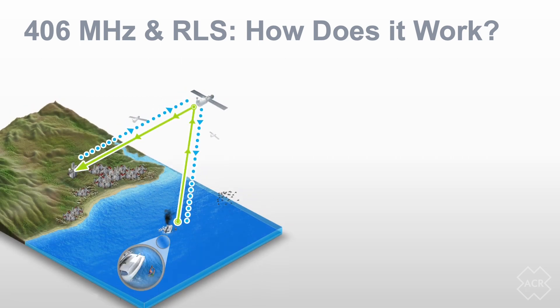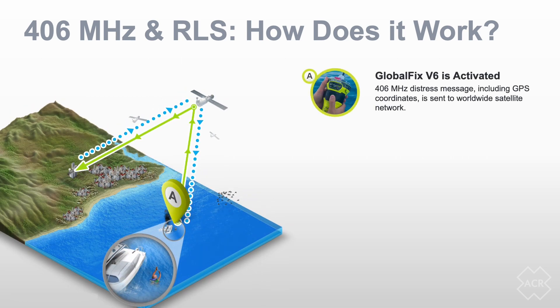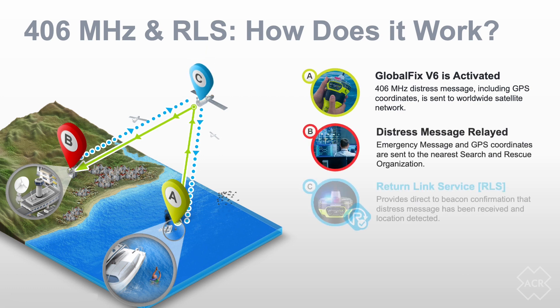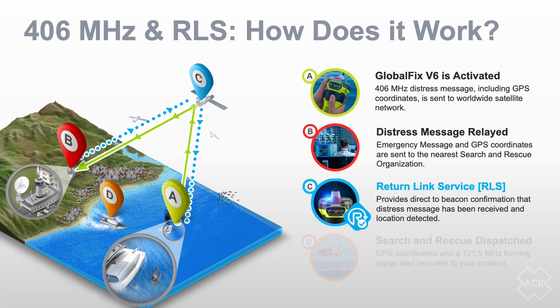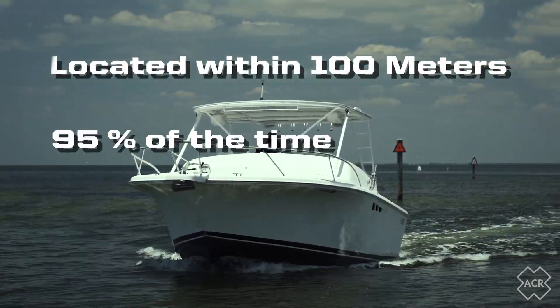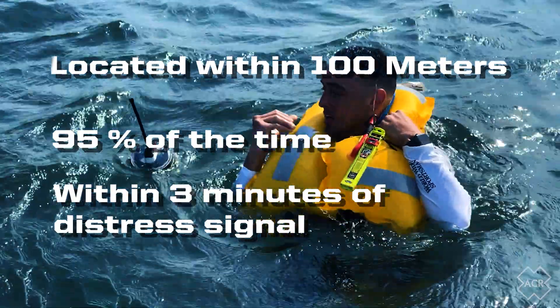New key features such as a multi-constellation GNSS receiver contribute towards decreased rescue response times. The GNSS receiver utilizes both the Galileo GNSS as well as the GPS satellite network, ensuring that anyone activating their GlobalFix V6 can expect their beacon to be located within 100 meters, 95% of the time, within 3 minutes of the distress signal.